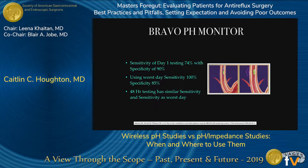Regarding sensitivity of Bravo testing: using one-day testing, it's about 74% sensitivity with about 90% specificity. Using the worst day across multiple days plotted during the study, sensitivity goes up to 100% but specificity drops slightly to about 85%. Using the total testing period of 48 or 96 hours yields similar sensitivity and specificity as the worst-day data.